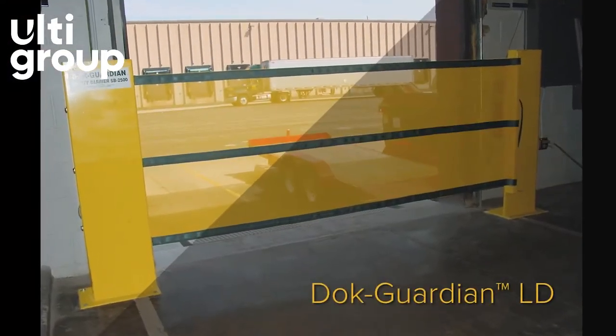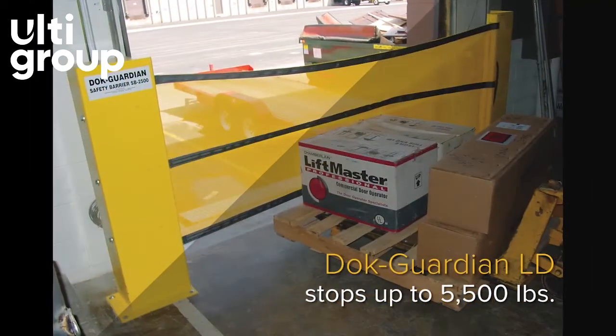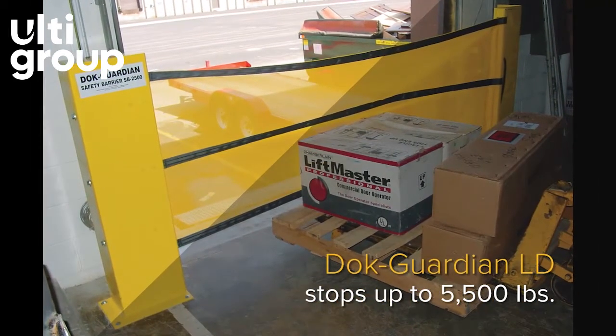The dock guardian LD helps prevent carts, pedestrians, and non-motorized lift trucks from falling off the dock.